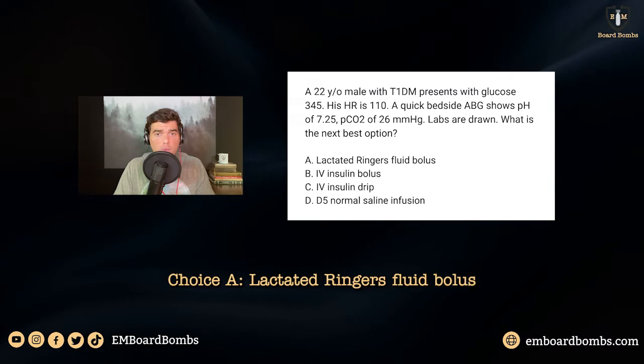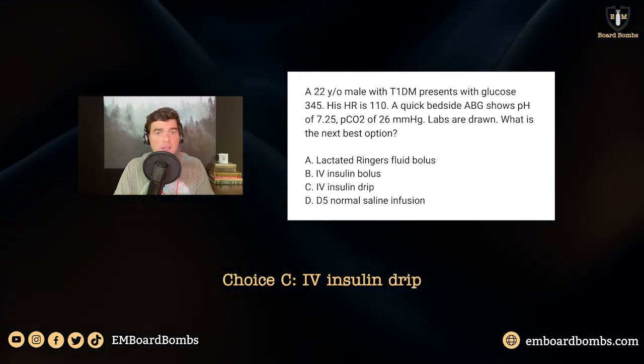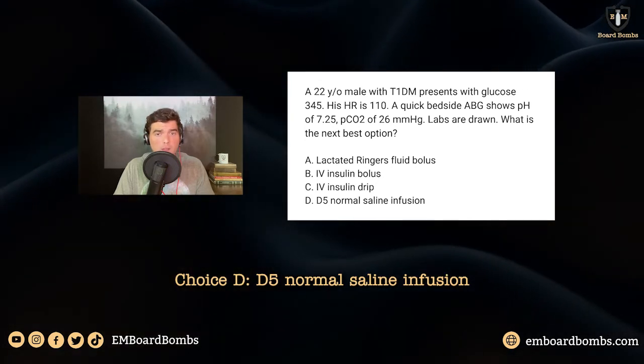Choice A: lactated Ringer's fluid bolus. Choice B: IV insulin bolus. Choice C: IV insulin drip. Choice D: D5 normal saline infusion.